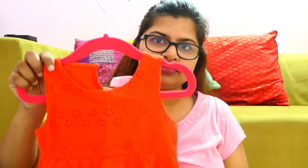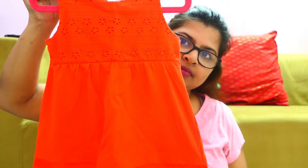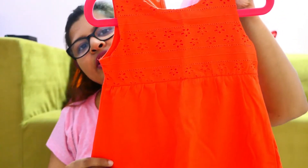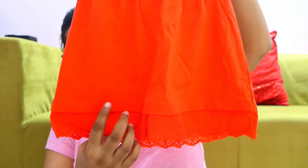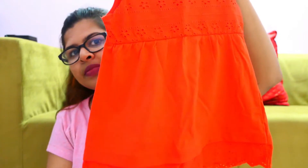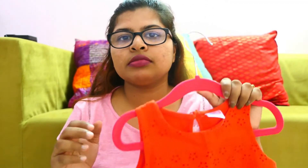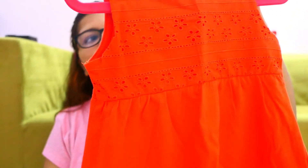I will first start with my offline Big Bazaar haul and then show all the dresses from Hopscotch. So the first dress is this — it is a really pretty red dress. It is cotton and has a very comfortable material. All the dresses I bought are in the 12 to 18 months size.